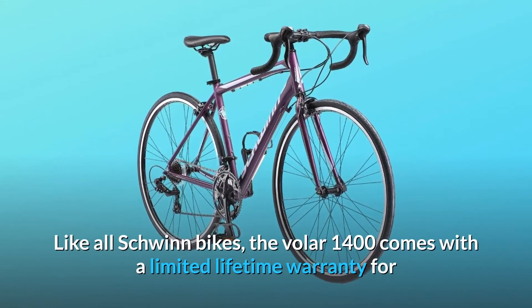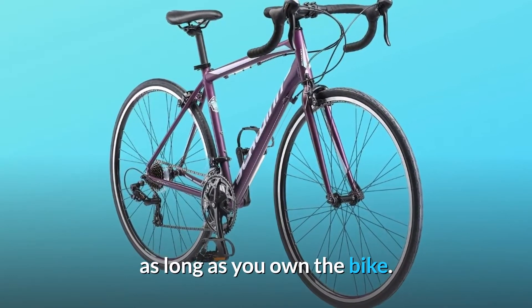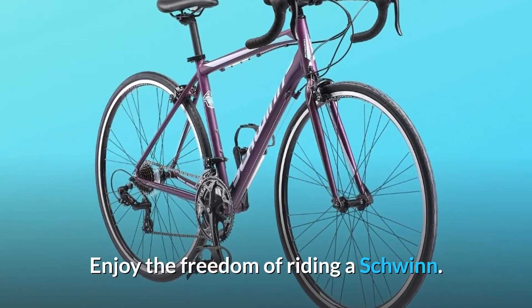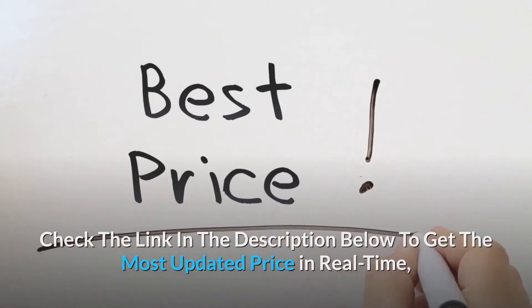Like all Schwinn bikes, the Vohler 1400 comes with a limited lifetime warranty for as long as you own the bike. Enjoy the freedom of riding a Schwinn. Check the link in the description below to get the most updated price in real time.